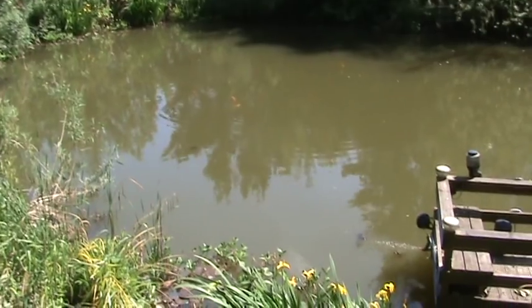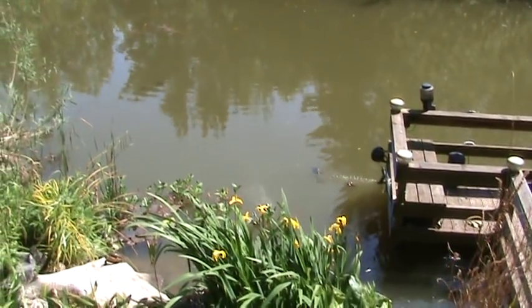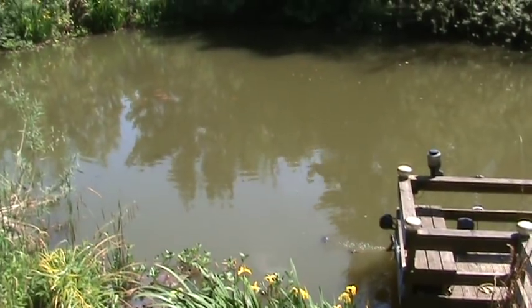You can see the rudd down there too. There's also a load of koi and all sorts of coarse fish in there, which usually don't come up until it's feeding time.